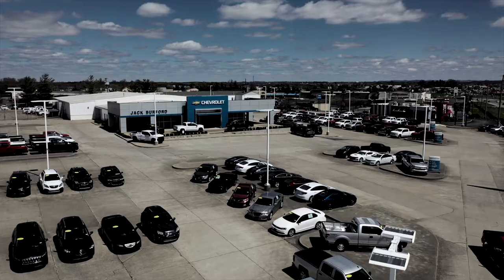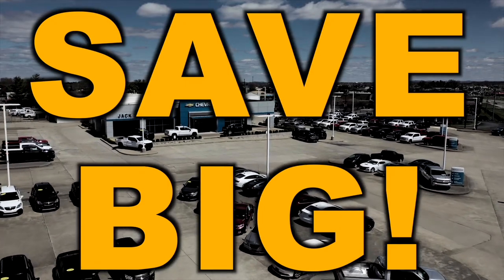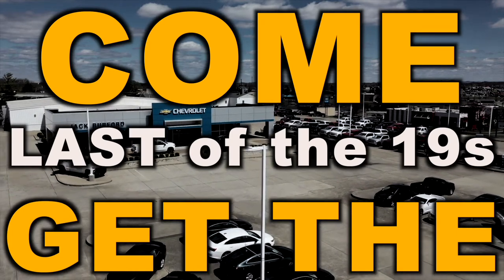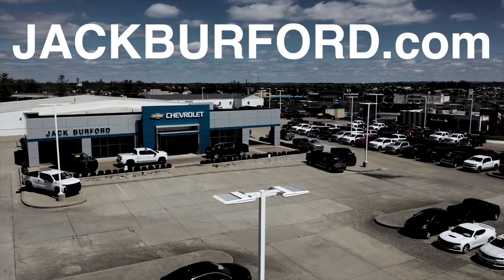Come and get it. Save big. Come get the last of the 19's at Jack Burford Chevrolet.